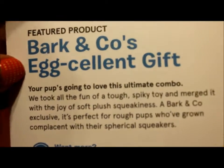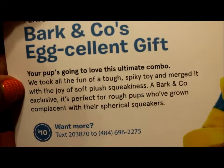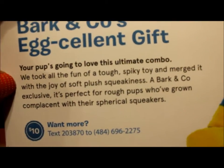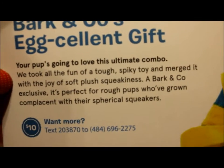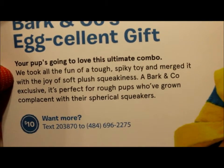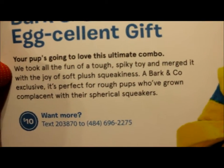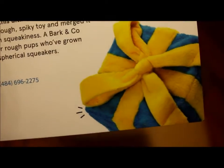Feature product: Bark and Co's excellent gift. Your pup's going to love this ultimate combo — they took all the fun of the tough spiky toy and merged it with the joy of a stuffed plush squeaky toy. It's a Bark and Co exclusive, perfect for rough pups who've grown complacent with their regular squeakers.